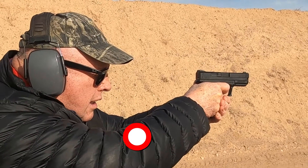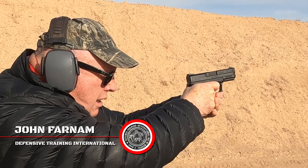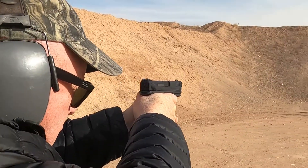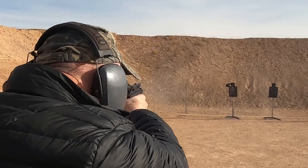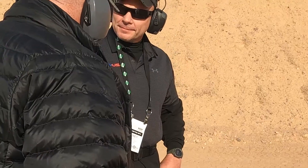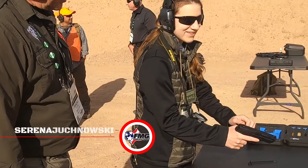I was amazed during range day by all of the different types of people that came to shoot — from media to people who have their own businesses. That's a nice gun; very nice feel for the trigger.